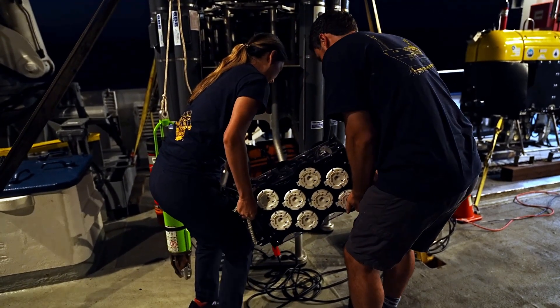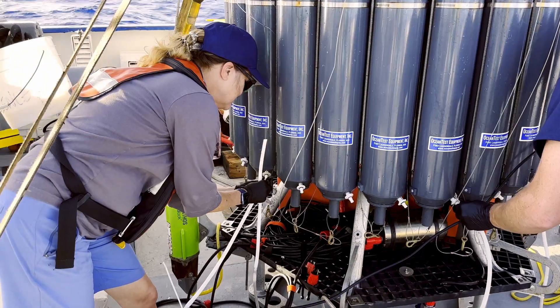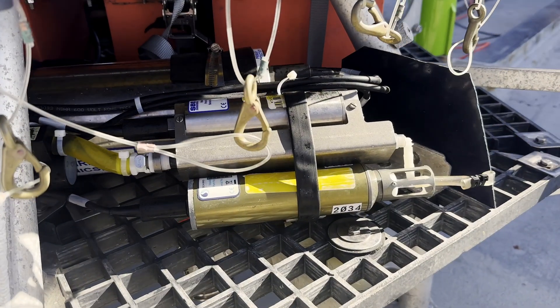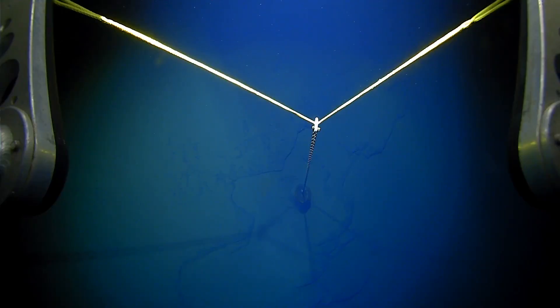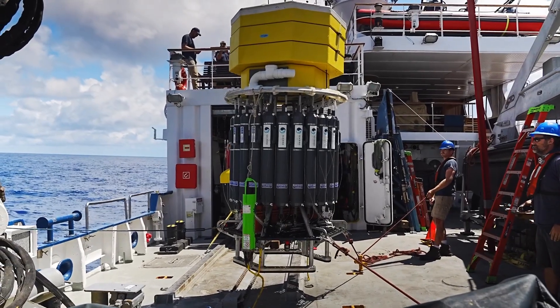DAP was built to be configurable and carry an array of tools to the seabed. So far the DAP has carried sensors for temperature, salinity and oxygen, cameras, acoustic recorders, and even a small trap to catch deep-dwelling animals.